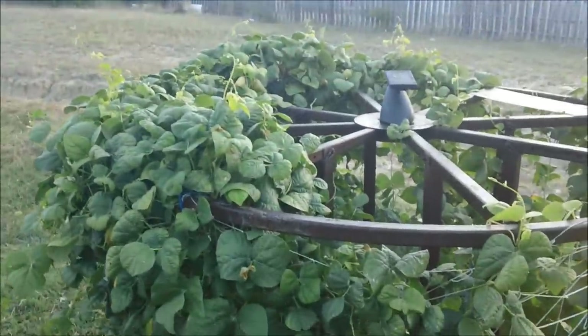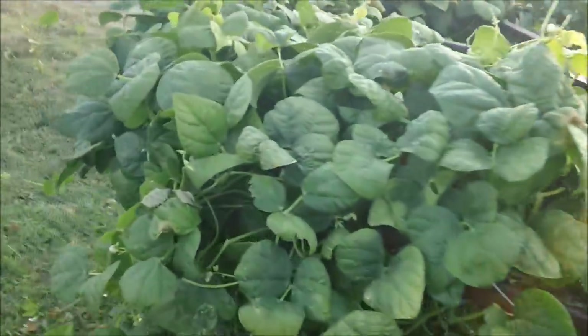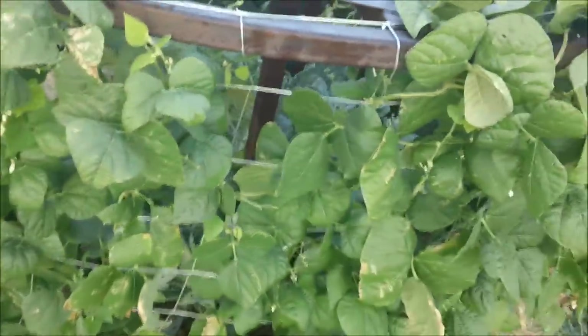And the green beans — this thing just keeps getting fuller and fuller, but not a whole lot of beans. And like I said, I think it's because there haven't been a whole lot of bees. It's easier to see what's in here from the backside — take a peek.